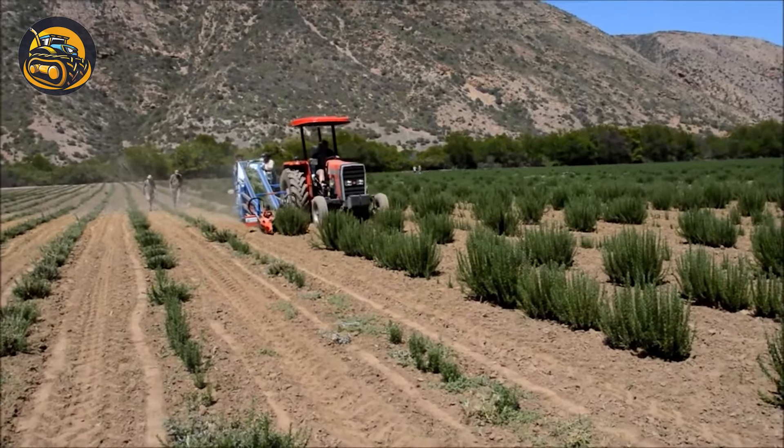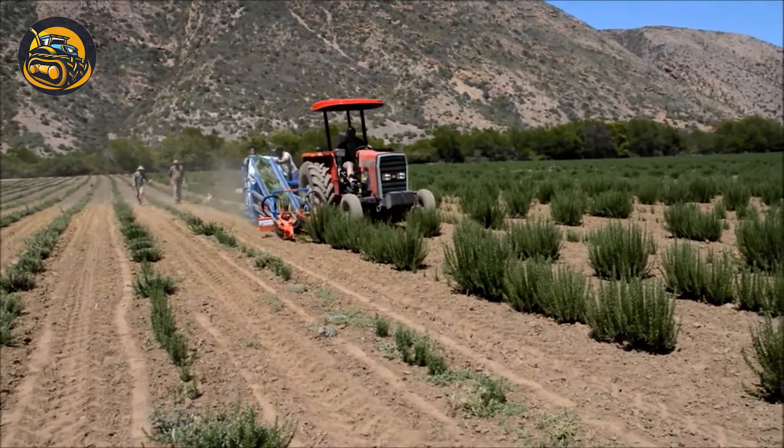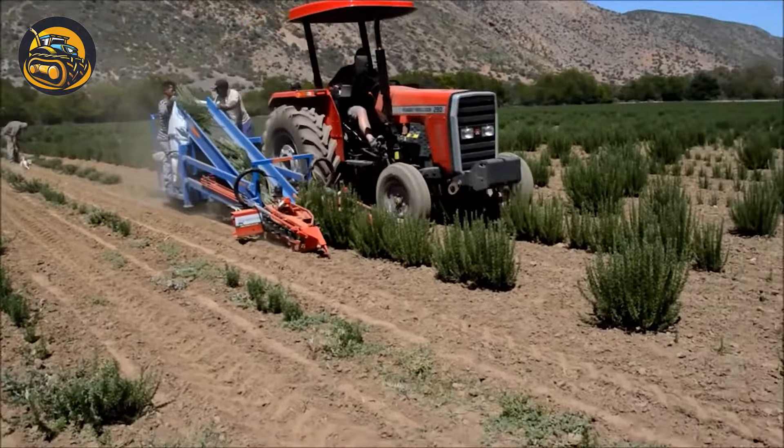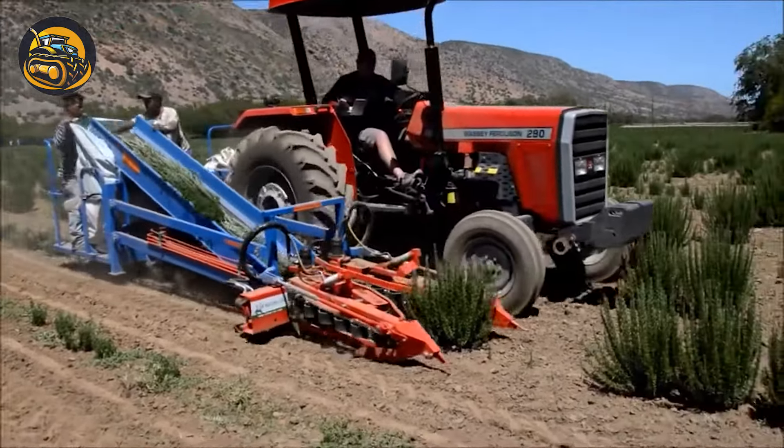The Devco rosemary harvester delicately separates and collects rosemary with precision, using advanced technology for efficient harvesting.